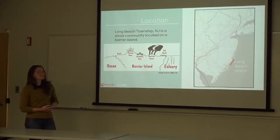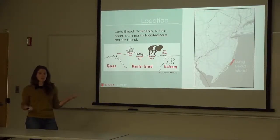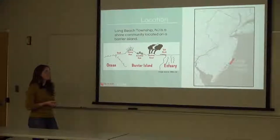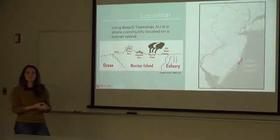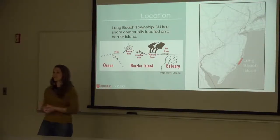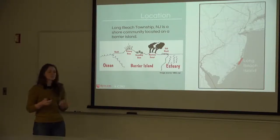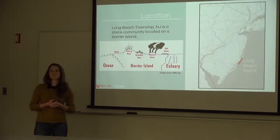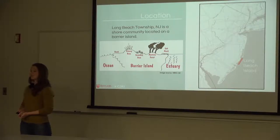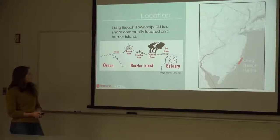We'll present Long Beach Township, New Jersey, a township on the southeast coast of New Jersey residing on Long Beach Island. Barrier islands are incredibly unique coastal features that facilitate interesting coastal communities. A barrier island is essentially a narrow strip of land created through sediment transport down the shore, stabilized through numerous ecological communities. Long Beach Island is populated by numerous townships, including Long Beach Township.